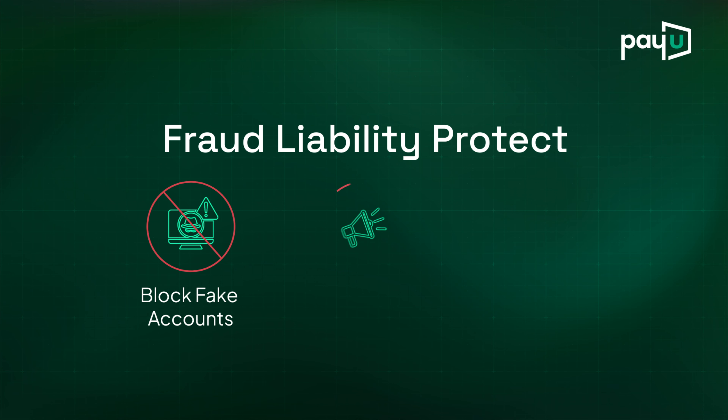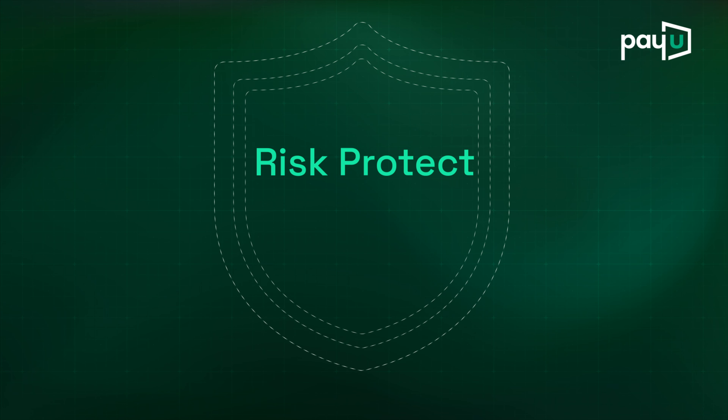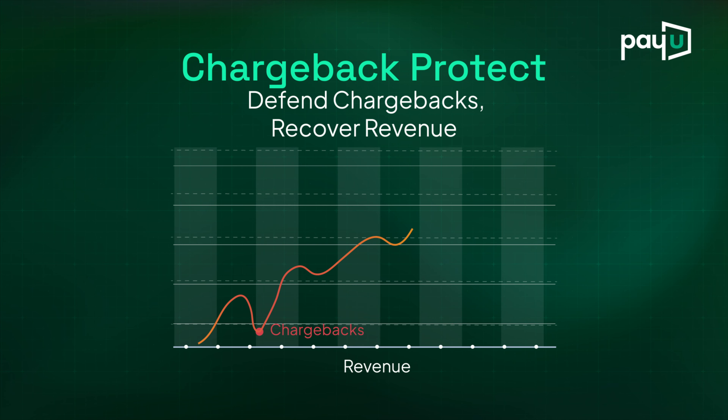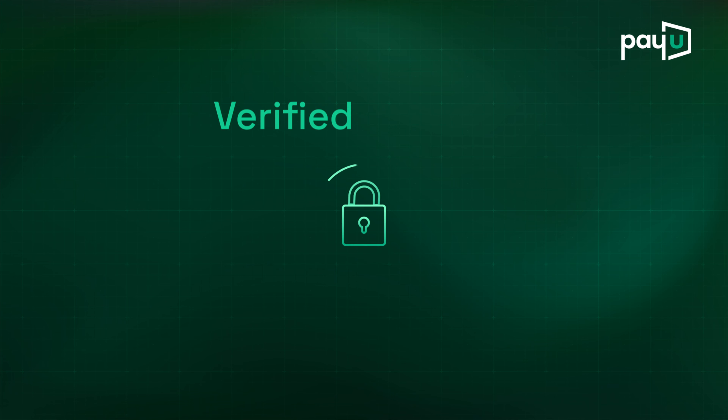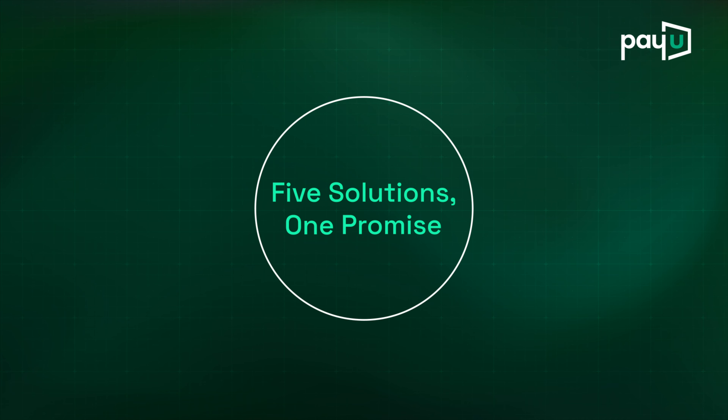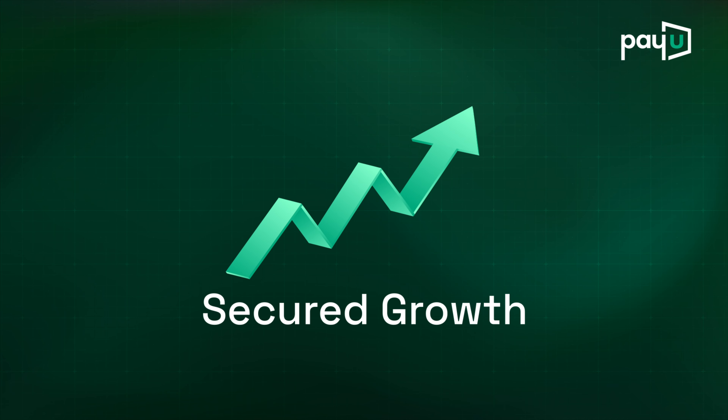Block fake accounts, stop promo abuse, stay ahead of probable threats, keep fraudsters out, defend chargebacks, recover revenue, unblock real-time insights — five solutions, one promise: secure growth.